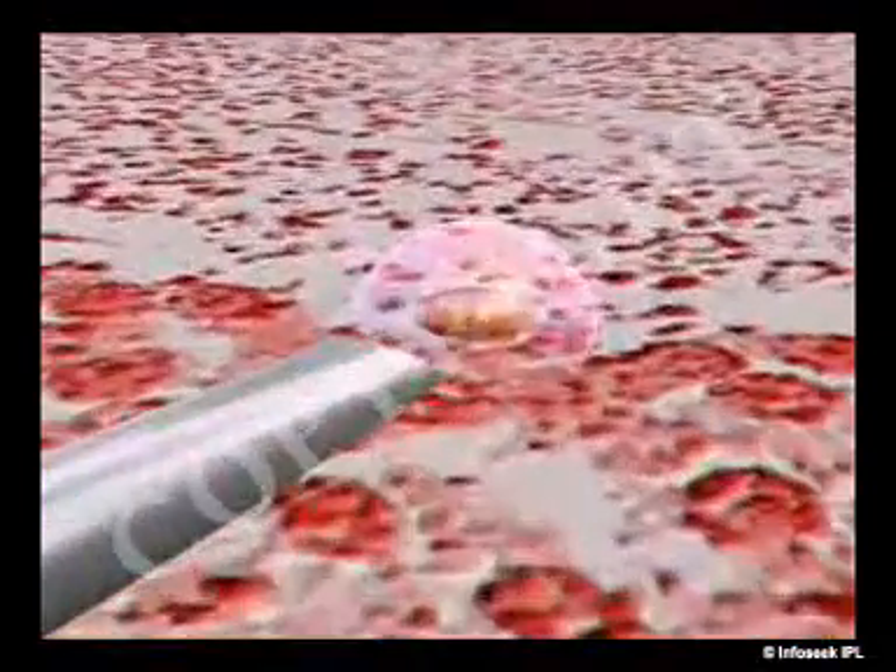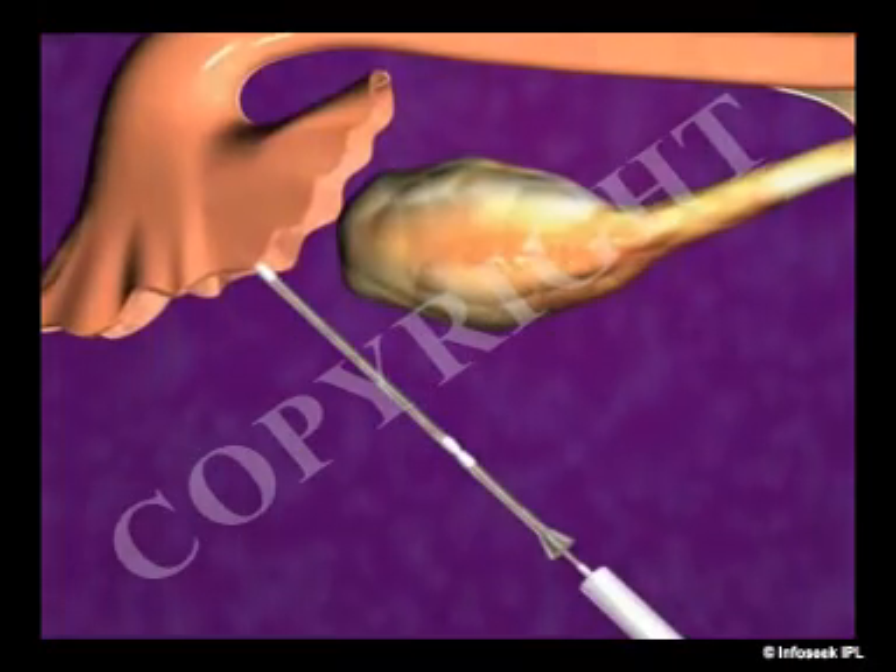Zygote intrafallopian transfer, or ZIFT, is a procedure in which eggs are removed from the woman, fertilized, and then placed in the woman's fallopian tubes rather than the uterus.